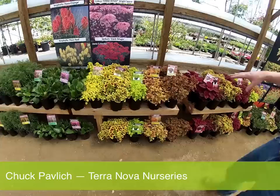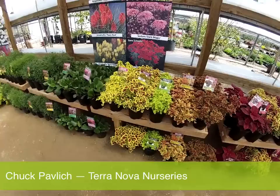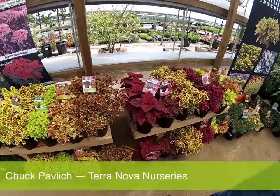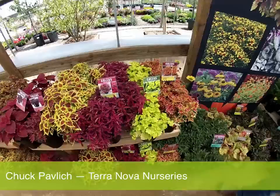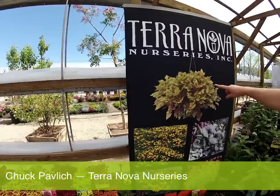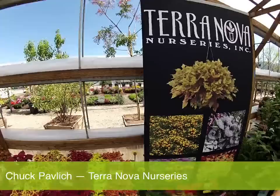Terra Nova has a huge selection of coleus — all our own breeding, meticulously bred over a number of years. Every plant in the Terra Nova coleus lineup is no pinch, no PGR. You'll never have to worry about any labor — put one input in the pot and have fabulous results. On our banner here, this is Honey Bear — one input in a 10-inch pot in 10 weeks' time, without a pinch, without PGRs. Amazing.